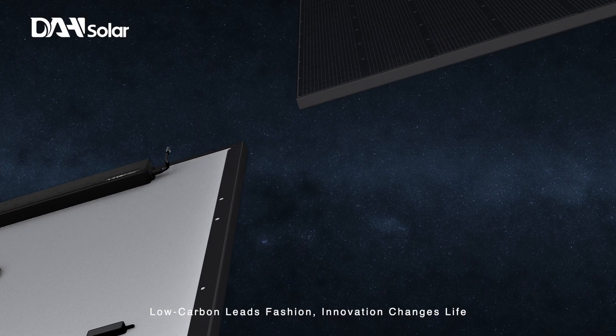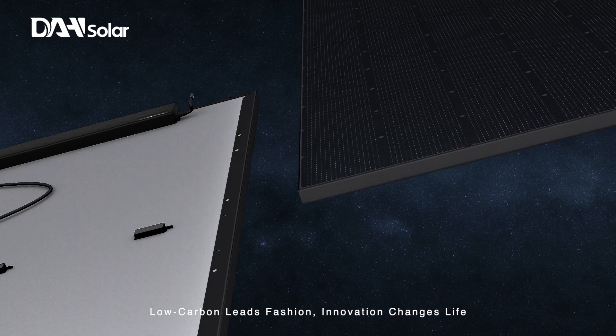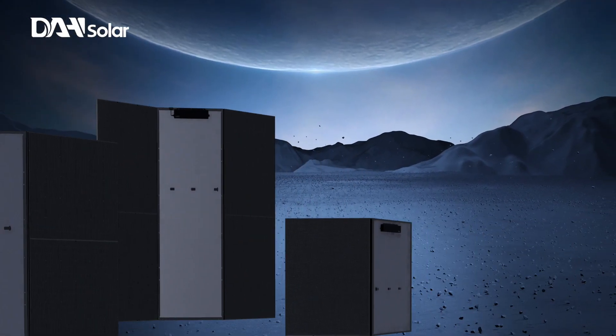Low-carbon leads fashion. Innovation changes life. Solar Unit.